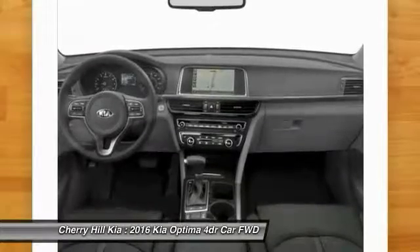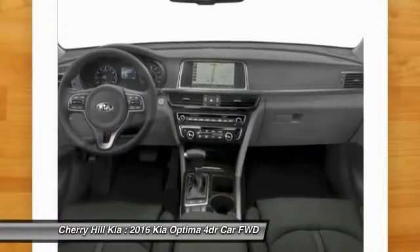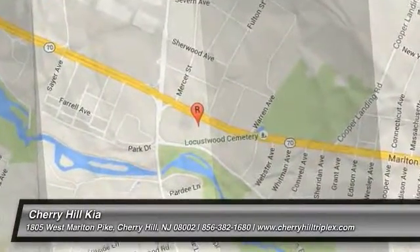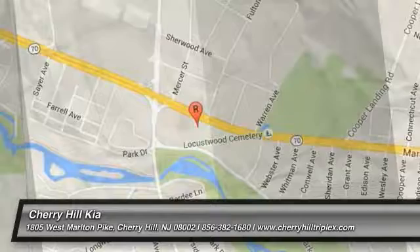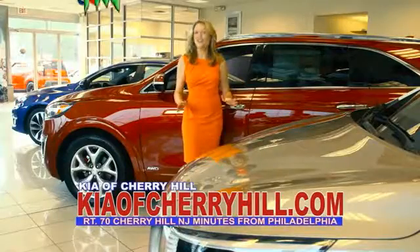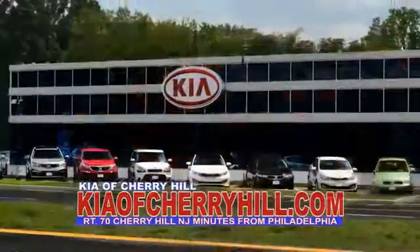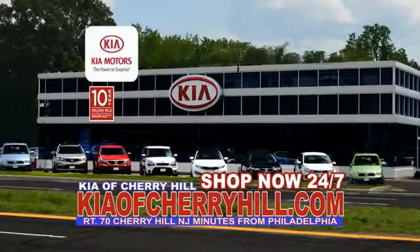This beauty is sure to make you the talk of the neighborhood. So call or drop in for a test drive today. See great deals on nearly 500 new Kias at KiaofCherryHill.com. Shop now 24/7 at KiaofCherryHill.com.